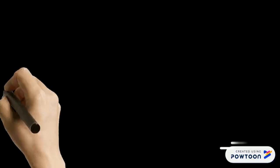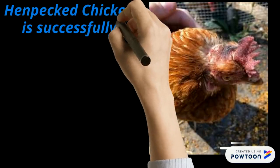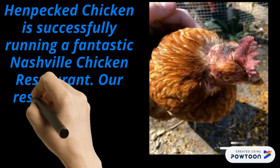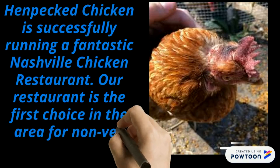Welcome to Henpeck Chicken. Henpeck Chicken is successfully running a fantastic Nashville chicken restaurant. Our restaurant is the first choice in the area for non-veg lovers.